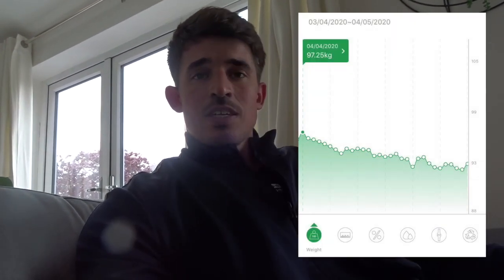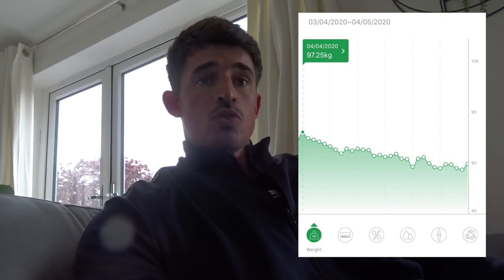Time to go and hit the gym now. Going to train some arms - got my drink with me, got some EAAs to drink during my workout.